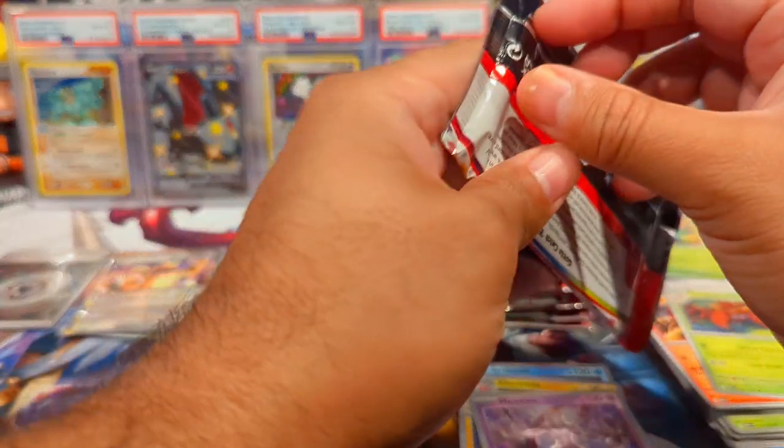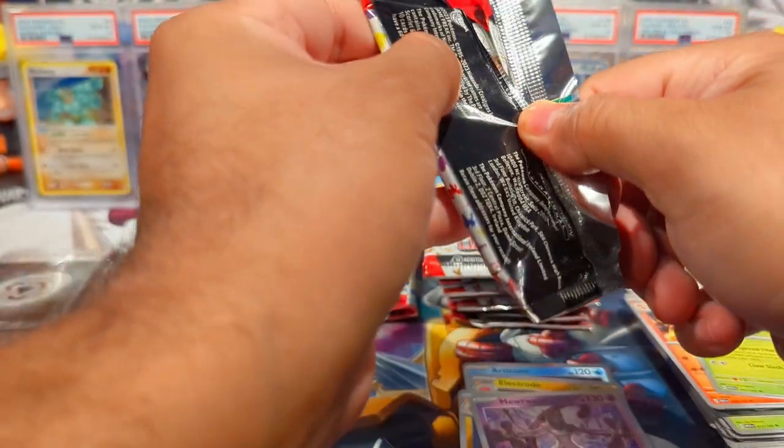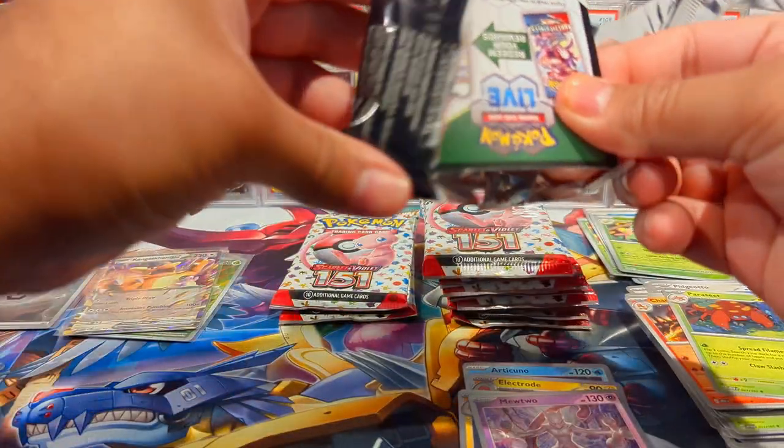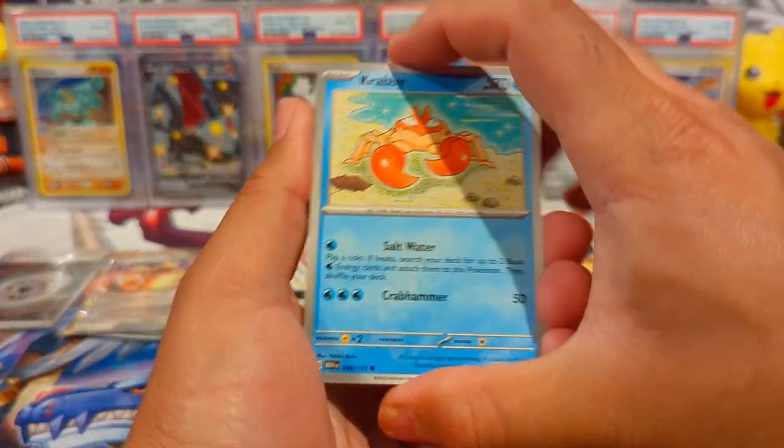Alright, not bad! In the first eight packs, we got an Art Rare and a Kangaskhan EX. And I think I need a Kangaskhan EX for the binder too. This is a successful opening so far.